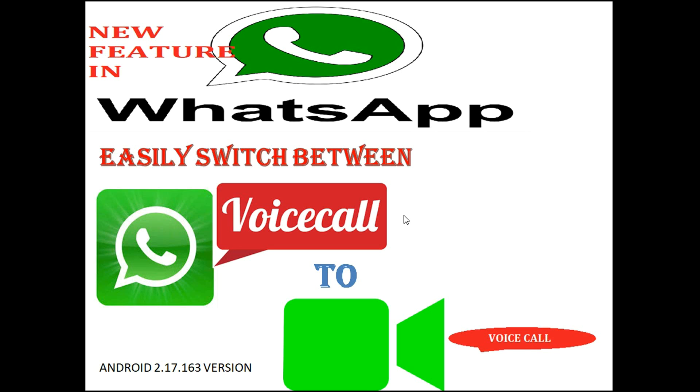Hello friends, welcome to TechFriends IT. This is regarding a new upcoming feature in WhatsApp that is easily switch between voice and video calls.